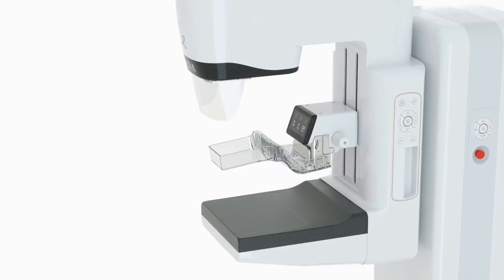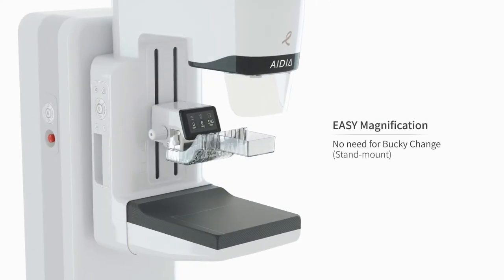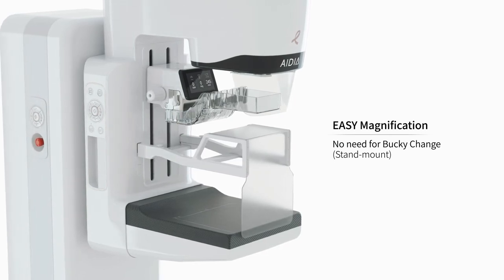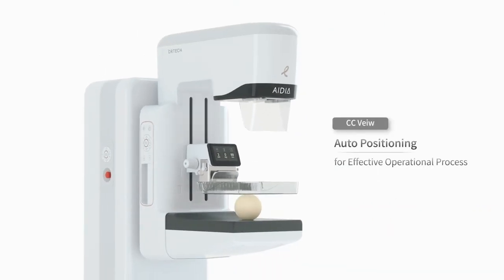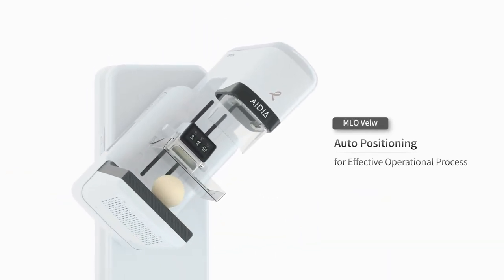Fast magnification view images can be acquired without the need for a bucky change — simply mount the magnification bucky for a perfect magnification image. A one-touch button on the gantry and C-arm enables auto-positioning to the next view without the need for complex operation.